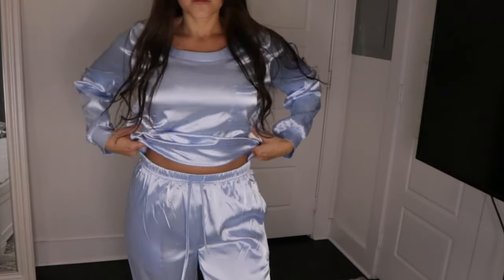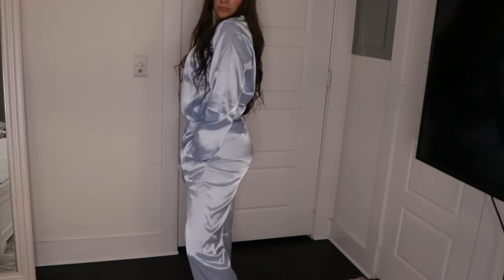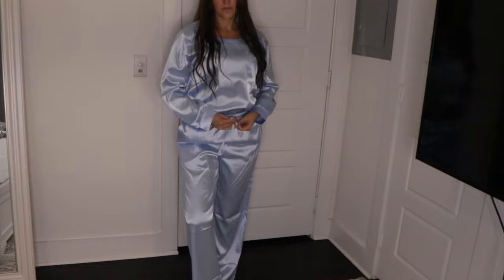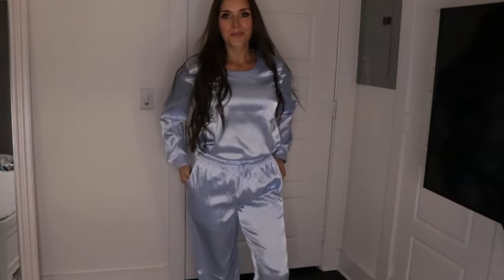Next up, we got another set of jammies. These are super silky and soft. It has a little pocket on the front of the shirt and pockets in the pants as well, and I got these in this beautiful icy blue color. These jammies made me feel kind of fancy — I don't know why, but they look kind of fancy to me.